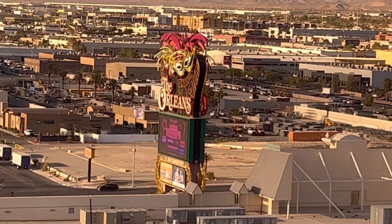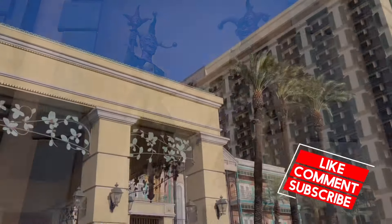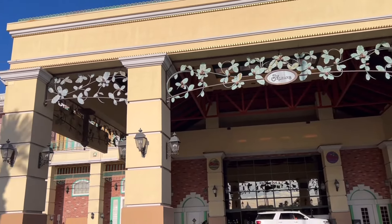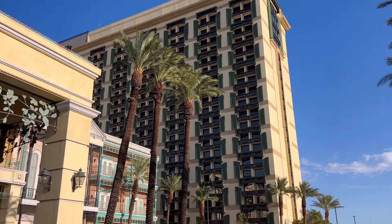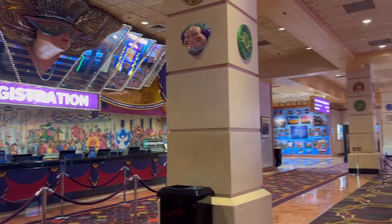The Orleans is not on the strip but it's a short ride away. Looking at Google Maps, it looks like the closest hotel time-wise to drive to would be the Cosmo — it says five minutes but that all depends on traffic. When I was checking in I was coming from Rio, which was a short cab ride away.